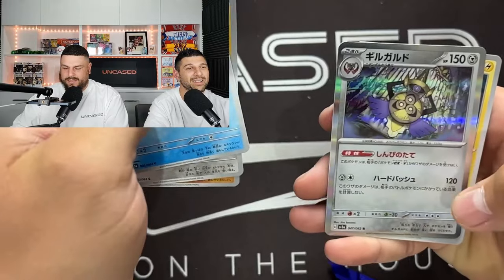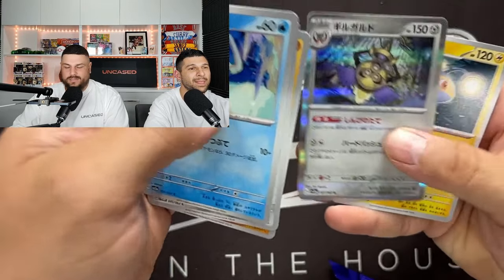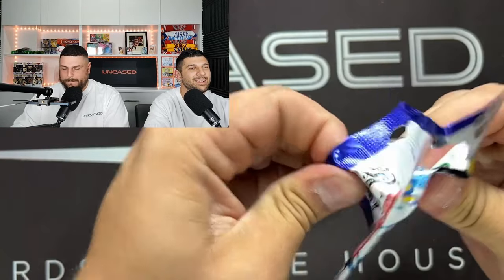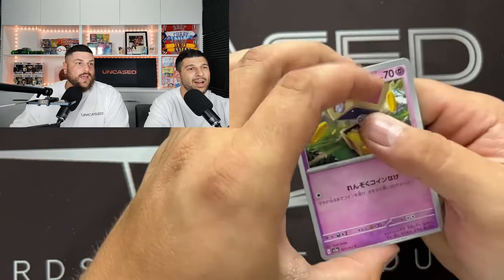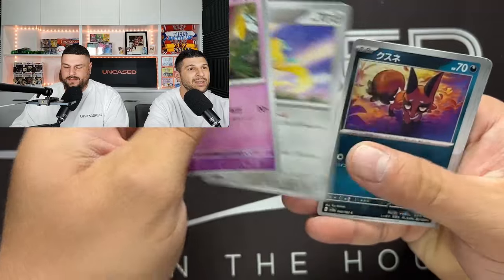I want to pull that Goldango now. I don't know if I care about anything else - well, I'll lie. Aegislash, Lantern. I do want to pull the Parasol Lady. Arguably the biggest chase card in the set - the Japanese waifu card.